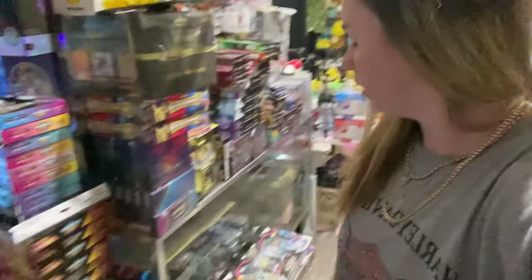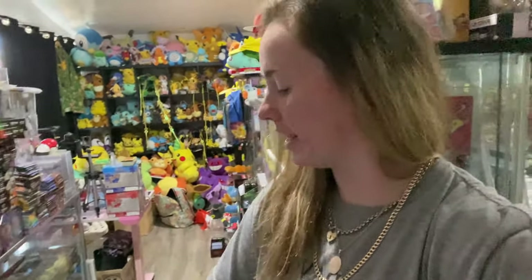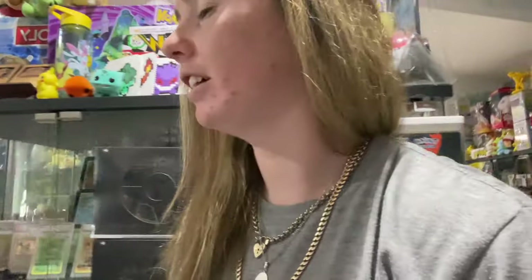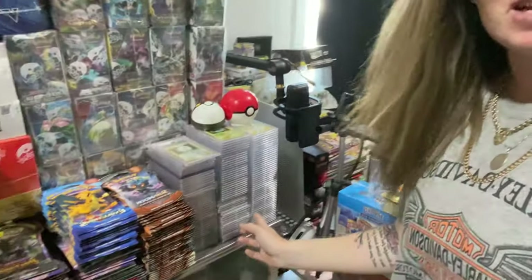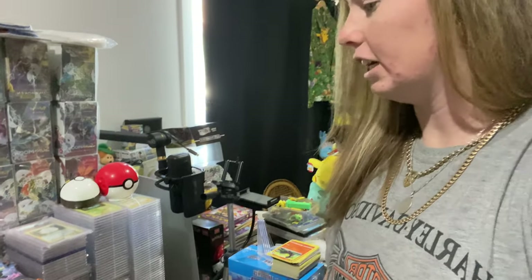Dusting and sorting everything — all this stuff here I don't know what to do with. Some of it is for collecting but then also some of it is going to be opening for the channel. I just need to figure out what to do with everything because even look at this — this is my PSA cards here, all stacked up. I just need to go through everything.